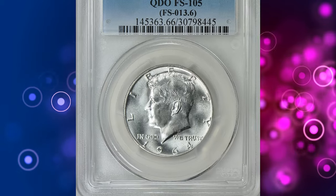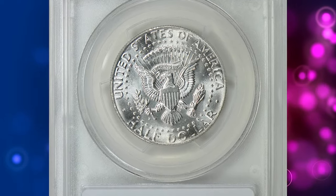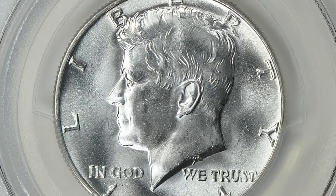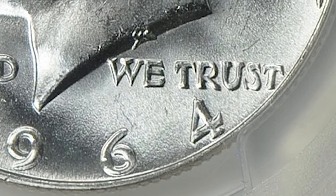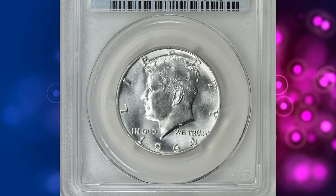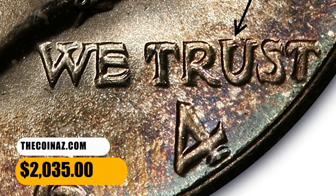Number 7. Here is a 1964 D Kennedy Half Dollar with Quadruple Die Obverse, graded as MS-66 by PCGS. According to the PCGS website, the 1964 D Quadruple Die Obverse Half Dollar is one of the more important varieties in the Kennedy Half Dollar series. The quadrupling is most obvious on the U of TRUST and on the right side of the four in the date. This variety is known as FS-105 according to the Cherry Picker's Guide. This elusive specimen was sold for $2,035 with buyer's fee.